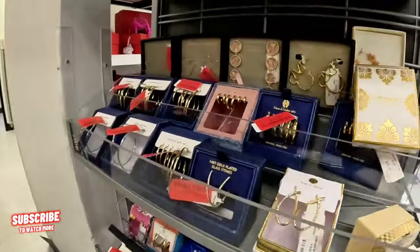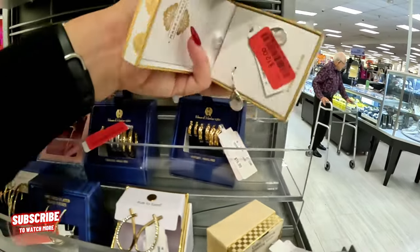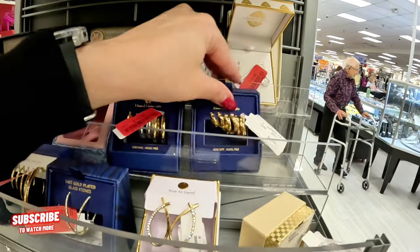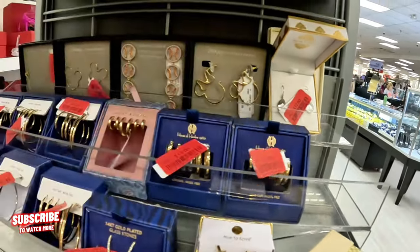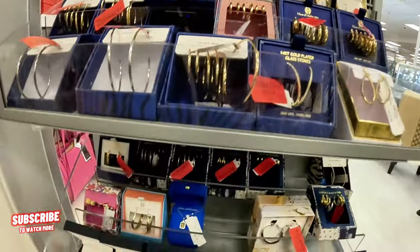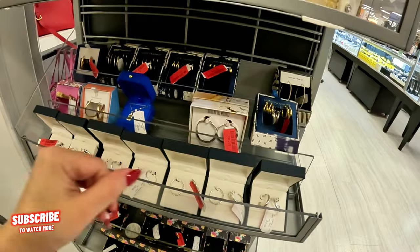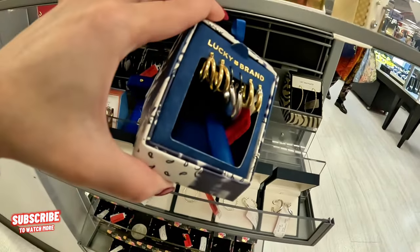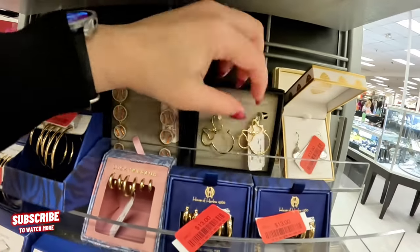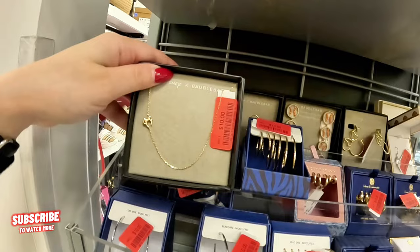They have some clearance — House of Harlow marked down to $13. These are red tag, all $13. If you like the little bangles, these are $10, original $13. Lucky Brand for $13. Look at these Mickey Mouse ones — $10, original $12.99. Ten dollars for these, super cute.